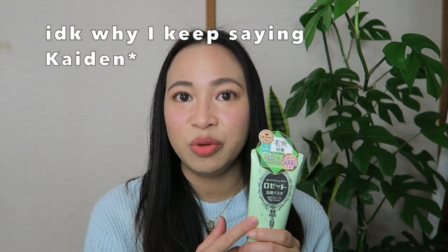Honestly, I want to try all — like the blue one, the pink one, the yellow one. But I only have one face. So eventually, I narrowed down to two products that I want to try: the Kaiden Smooth and the Sulfur series. But for this video, I will only be talking about the Kaiden Smooth.